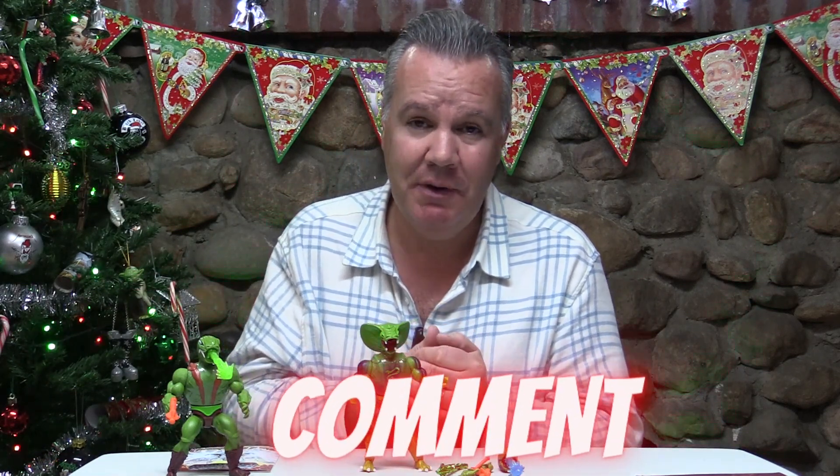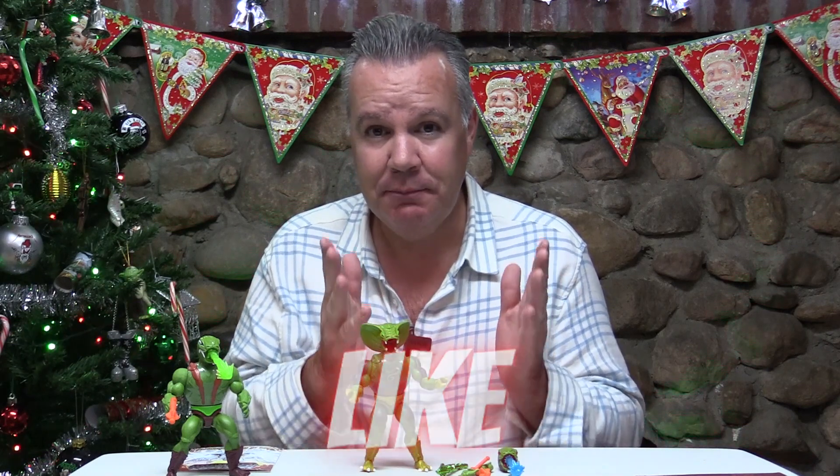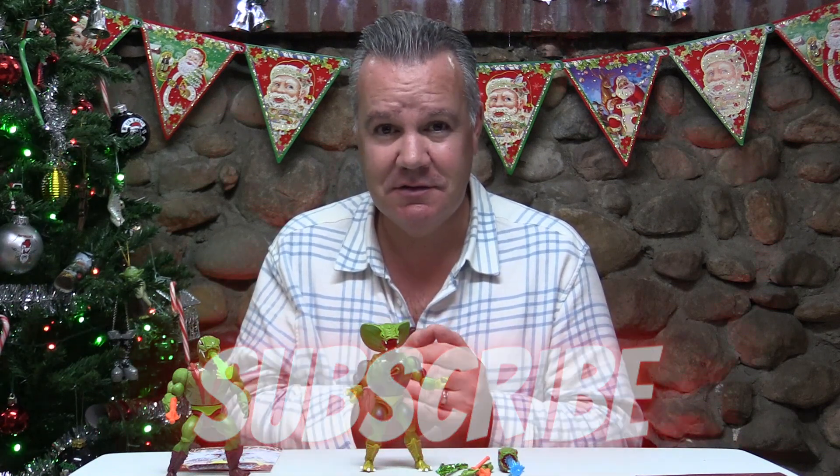Please let me know in the comments what you think of these two figures — do you think this was overpriced or a fair price given the accessories? I hope you all enjoyed it. Please like the video, share the video, and if you haven't already, please subscribe and stay tuned for more videos from All Things 80s.